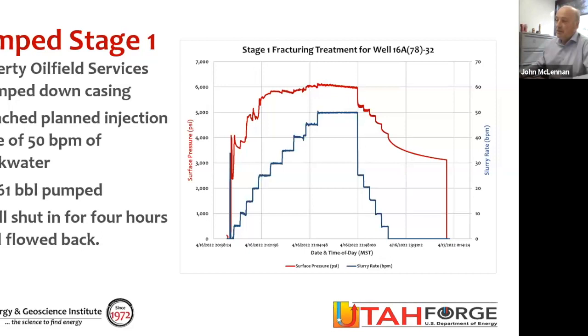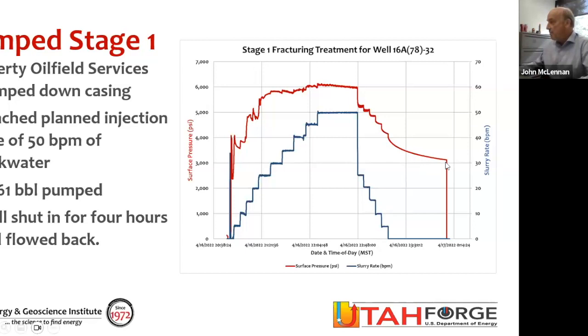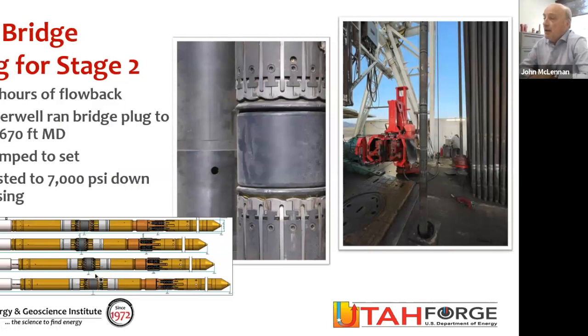We shut in the well — stopped pumping — and left it shut in for four hours. Then we flowed back the well, producing hot water to the surface, flowing back for about 16 hours. After that 16 hours, the flow-back energy had deteriorated enough that it was just coming to the surface in spurts, so we moved on to the next set. For the next stage, we needed to isolate that open hole section that we had just fractured from the section above. We had searched a long time to find devices to do this because in previous wells we had very difficult success with isolation tools.